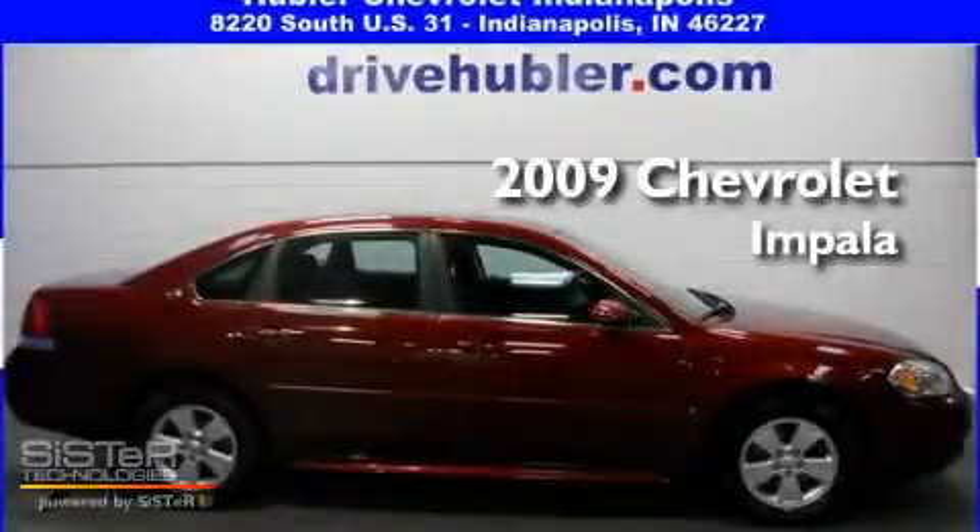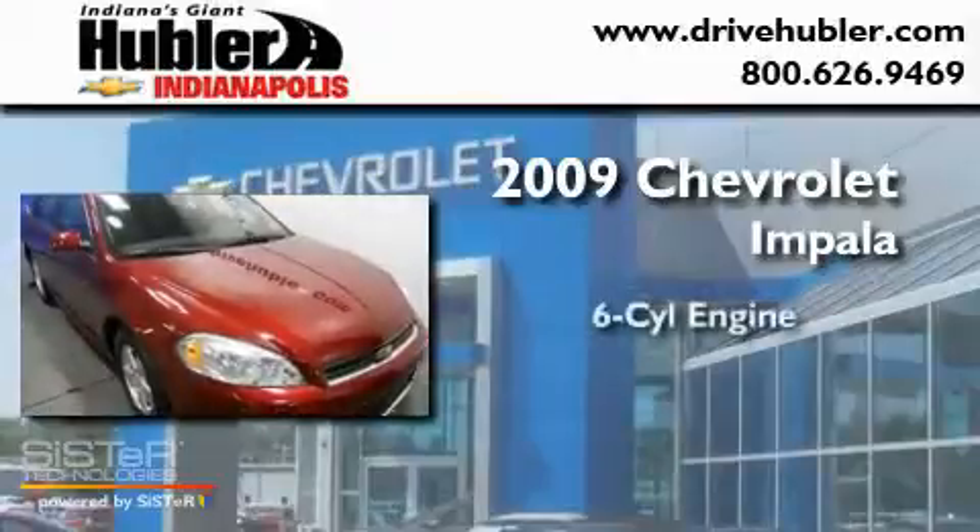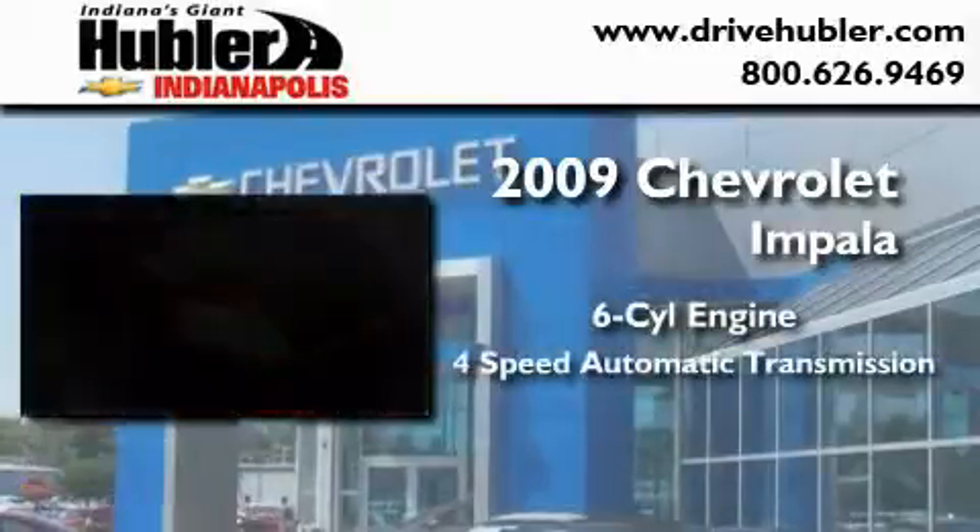This is a certified pre-owned 2009 Chevrolet Impala. It features a six-cylinder engine and a four-speed automatic transmission.